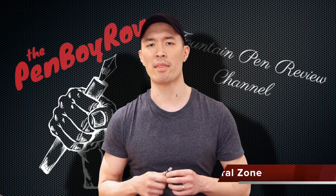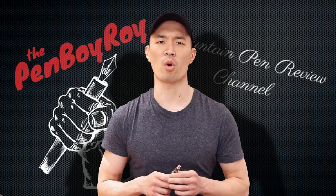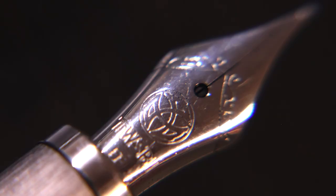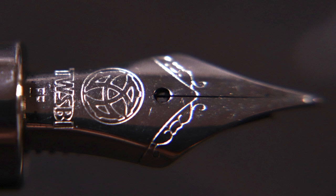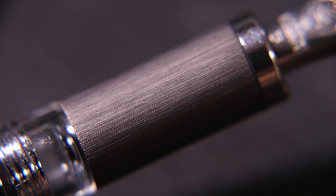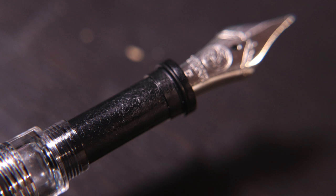Moving on to the neutral zone — those elements about the pen that are neither good nor bad, or can be either depending on you. Starting with the nib: it's a No. 5 Jowo stainless steel nib, mine is an extra fine, branded TWSBI. The feed is a proprietary feed. Both the nib and feed are part of a removable, unscrewable nib unit. Just be advised: the nib unit unscrews and screws using the nib unit housing, as opposed to the threads of the grip section.